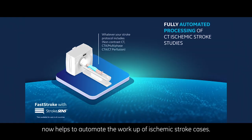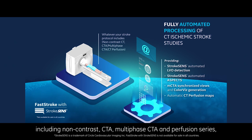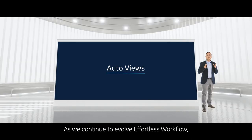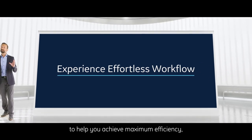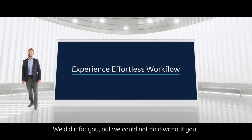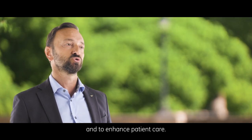Fast stroke with stroke sense helps to automate the workup of ischemic stroke cases. The automated workflow includes stroke sense aspects and stroke sense LVO detection. Fast stroke automatically processes each series — including non-contrast, CTA, multi-phase CTA, and perfusion series — and automatically sends processed images to the stroke team via email. As we continue to evolve effortless workflow, our strategy is to introduce further auto views applications to automate post-processing of all exams: extremities, cardiac, vascular, and trauma.